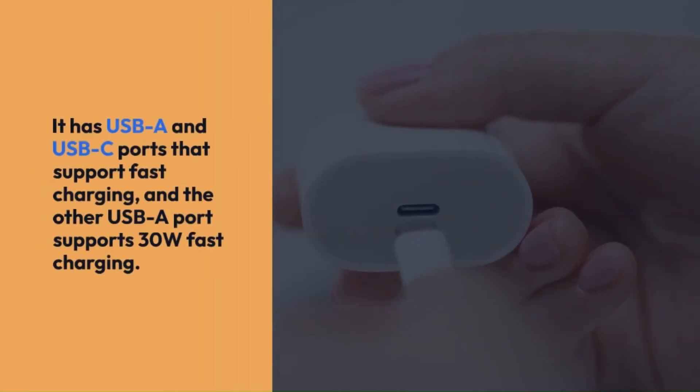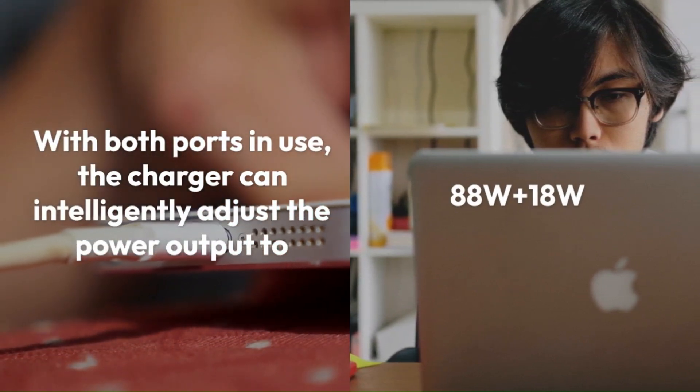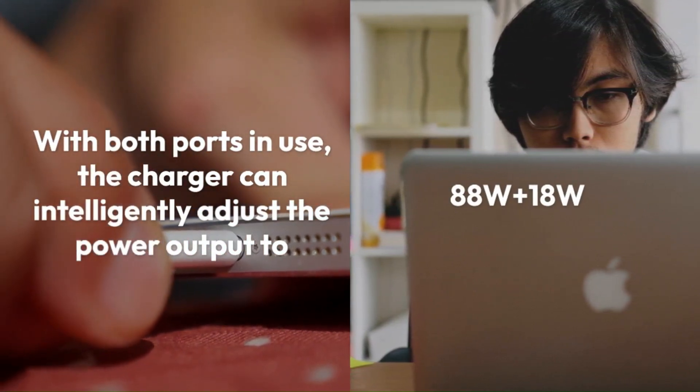Beyond its impressive 88W wired fast charging capability, the Huawei 88W Car Charger also supports various common fast charging protocols such as 65W PD, PPS, QC, SCP, and the innovative UFCS Fusion fast charging.